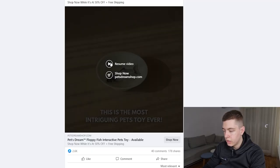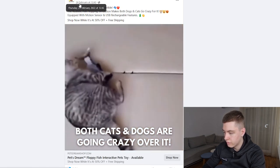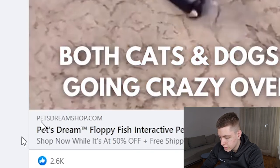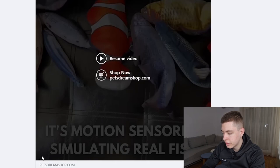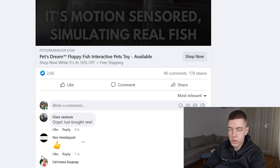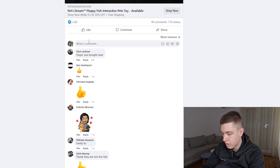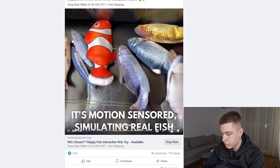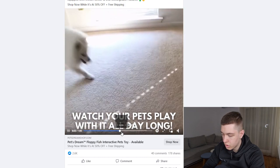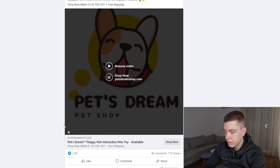The eighth product is this fish toy for cats — another popular product that's been around for a while. This ad is recent, from February 24th, and has 2.6k likes, 40 comments, and 178 shares. The comment-to-like ratio is a bit suspicious — ideally you want around a 20:1 ratio — but I've seen many ads for this product that do have good ratios so I'm giving it a pass. The ad is pretty simple, showing what the product does, but at one minute long it's a bit too long. I'd keep ads around 30 seconds on Facebook and 15 seconds on TikTok.